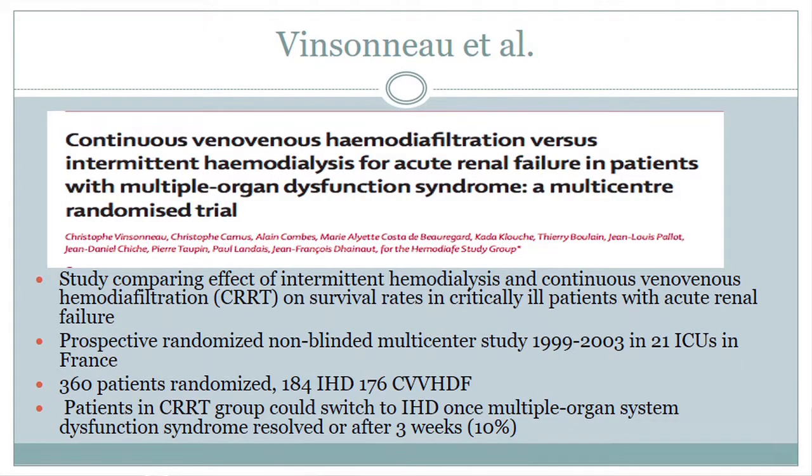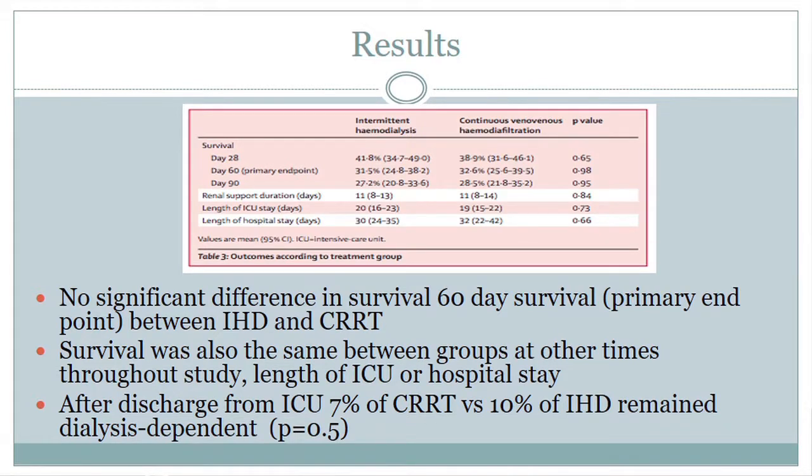The next study is from France, published in 2007, and was one of the largest randomized controlled trials comparing CRRT and intermittent dialysis, looking at survival benefit. It covered 21 ICUs in France over four years with 360 patients. Patients in the CRRT group could switch to intermittent hemodialysis once multi-organ system dysfunction resolved or after three weeks. There was really no significance in survival at 28, 60, or 90 days, no difference in the number of days requiring dialysis or length of stay, and after ICU discharge, 7% of CRRT versus 10% of intermittent hemodialysis patients remained dialysis dependent.